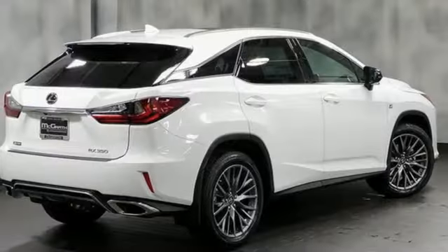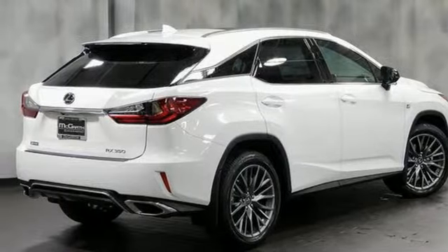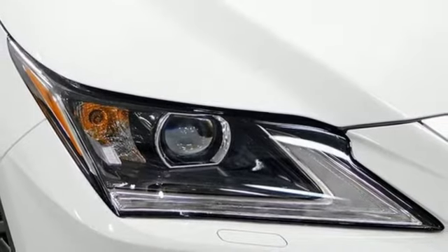Doors and push button start proximity key. Heated steering wheel. Auto dimming rear view mirror. And V6 engine.